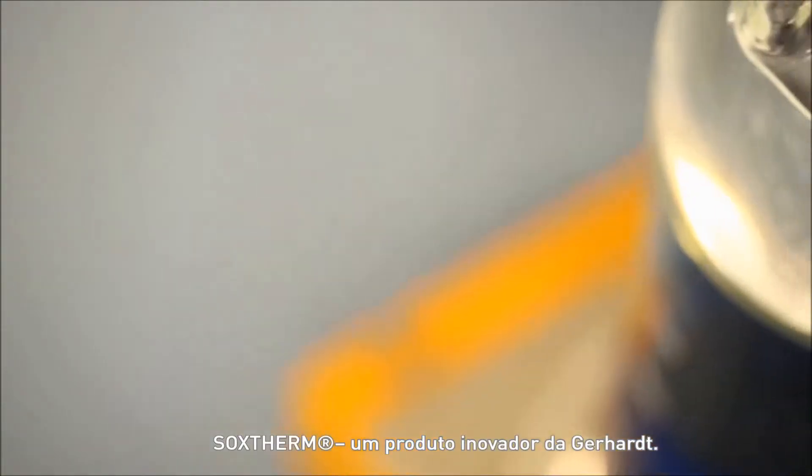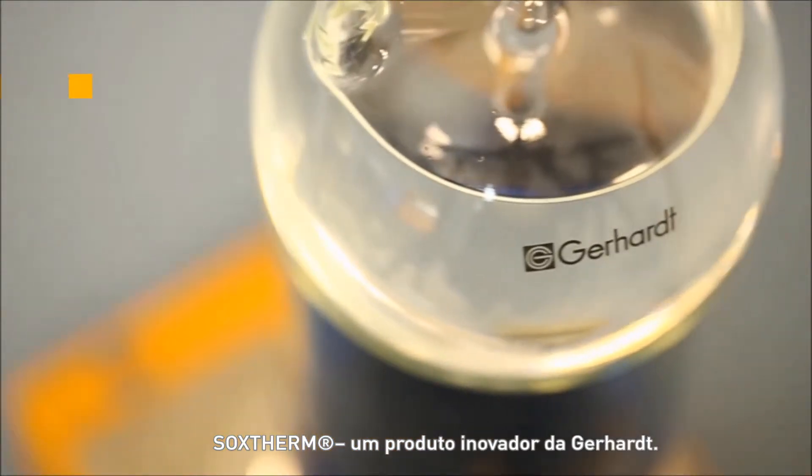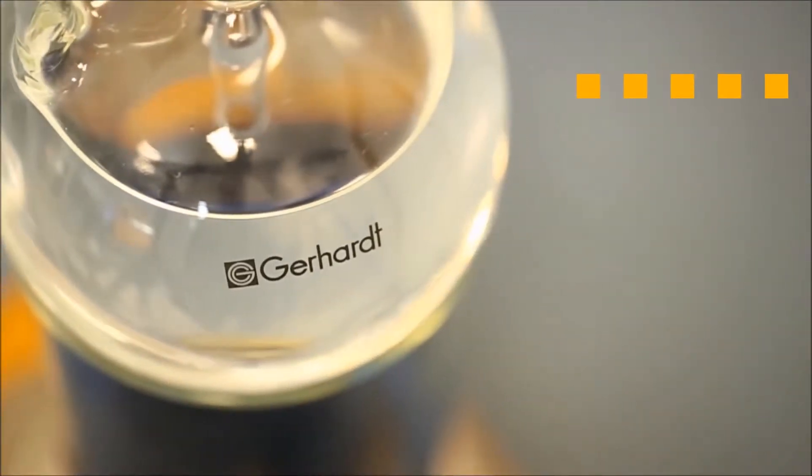Soxtherm, an innovative product from Gerhardt. Please visit our website.